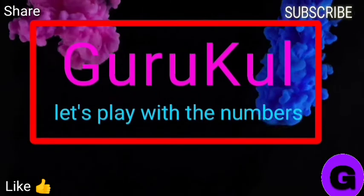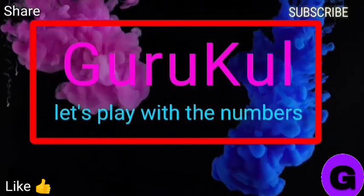Hello friends, welcome back once again to our channel Guru Kudu.